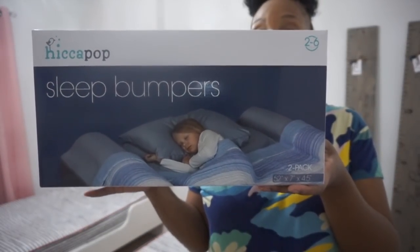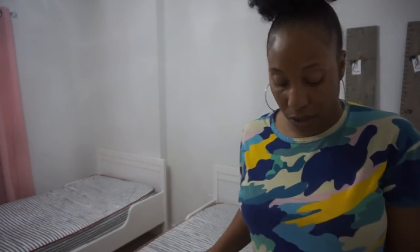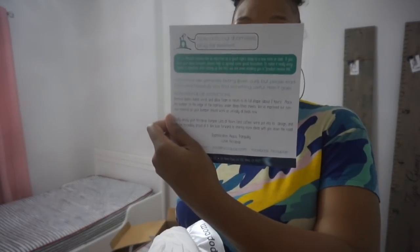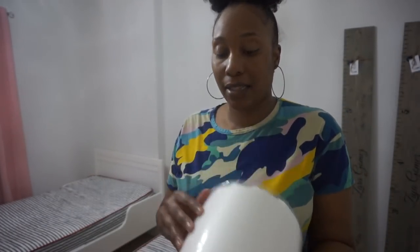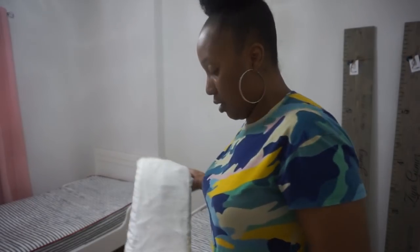On top of the mattresses we're going to be using sleep bumpers because the girls sleep pretty horribly, and now they're no longer in a crib, so I want to ensure they don't fall out. We're going to be using these sleep bumpers sent to us from Hiccup Pop - thank you so much. Here are the instructions: remove plastic band, unroll and allow foam to return to its full shape in about two hours, then place the bumper on the edge of the mattress under deep fitted sheets. They've improved their non-skid material so they're not typical bumper pads.